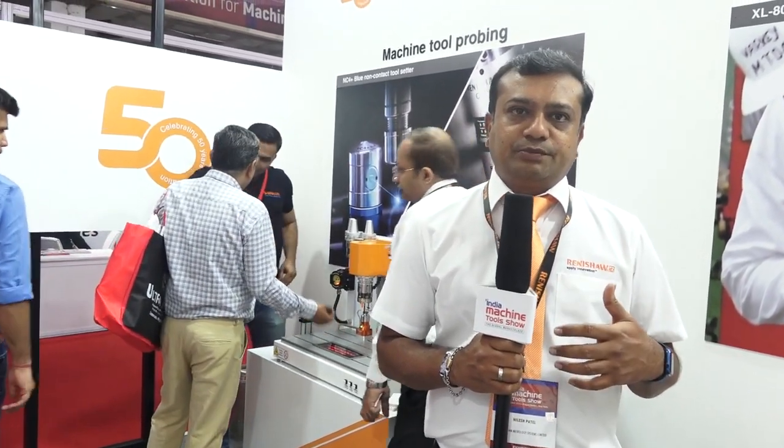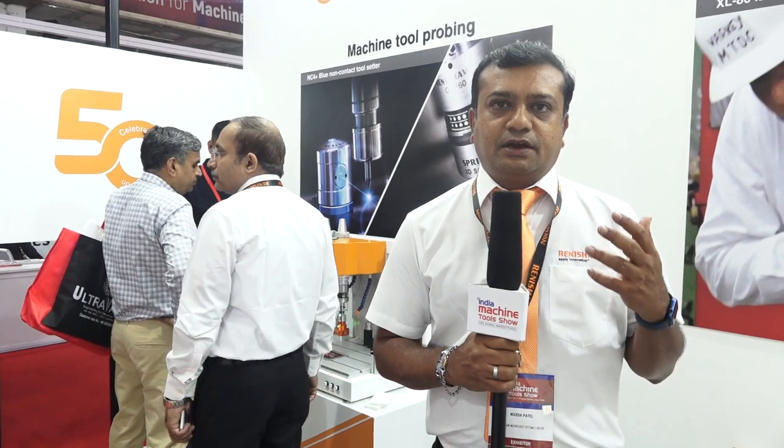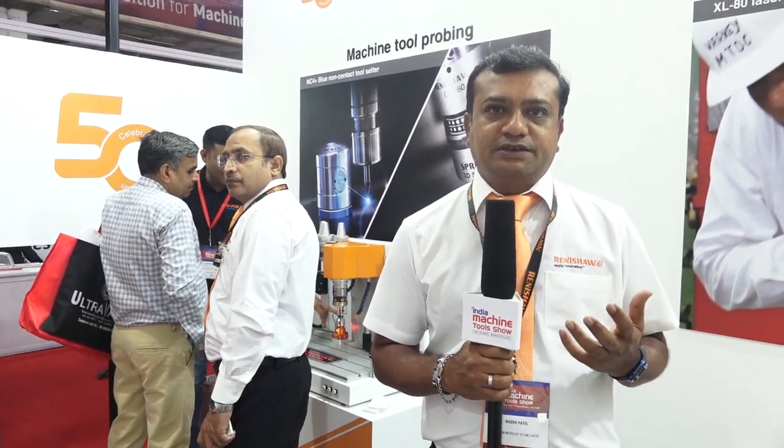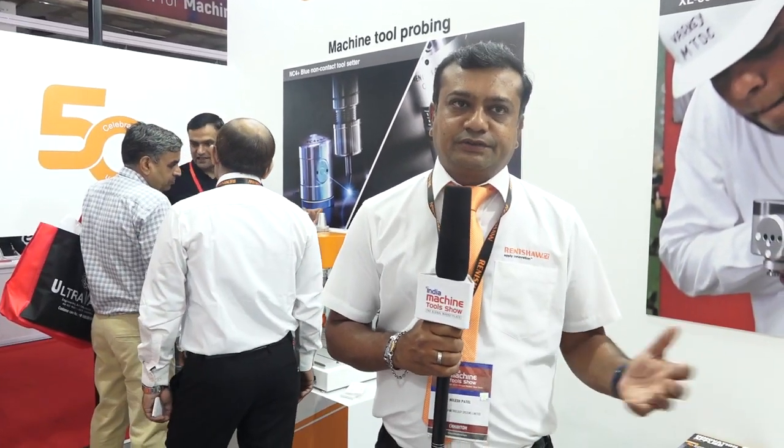In position metrology, we are displaying different kinds of encoders catering to applications in electric vehicles, XY stages, CNC machine tools, and robotic applications. We are showing different solutions for encoders here.